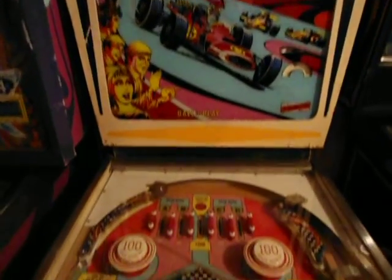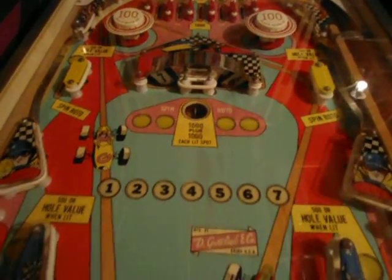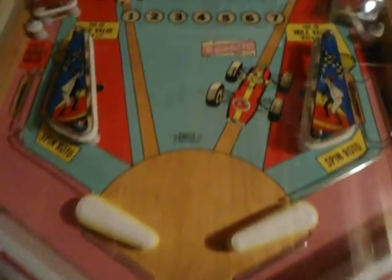Really nice — Spin Out. Daniel's got this thing playing like new. Fast — really strong flippers, rebuilt.